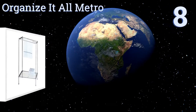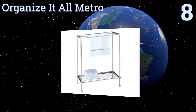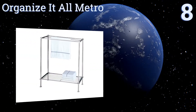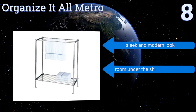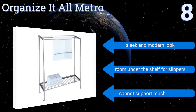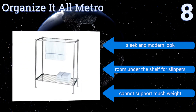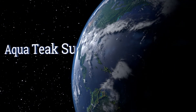Starting off our list at number eight, the Organize It All Metro features three hanging racks for full-sized bath towels and an open design shelf that can be used to dry smaller linens or store things. Unfortunately this stand will take up a lot of space and isn't suitable for compact bathrooms. It has a sleek and modern look with room under the shelf for slippers, however it can't support much weight.